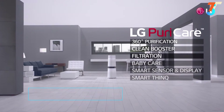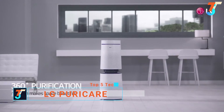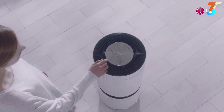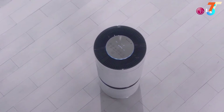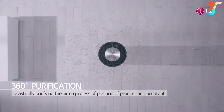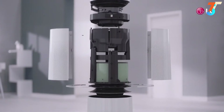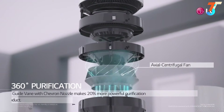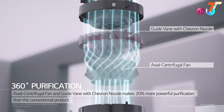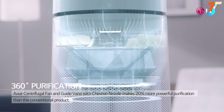Let's have a look at LG Puricare's 360-degree purification. LG Puricare is perfectly round with a 360-degree unique design that makes your space beautiful. Through 360-degree purification, LG Puricare absorbs pollutants from all directions, wherever it is installed. Inside LG Puricare, there is an axial centrifugal fan and a guide vane with chevron nozzle — both patented — making it 20% more powerful than conventional products.